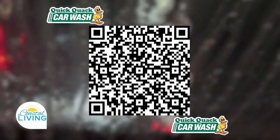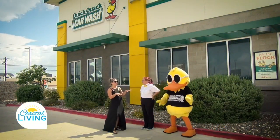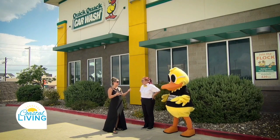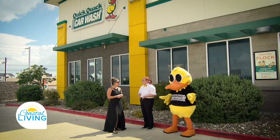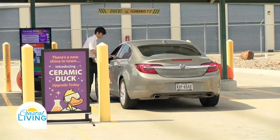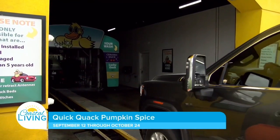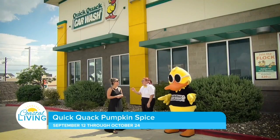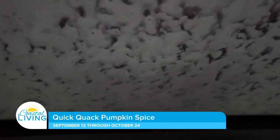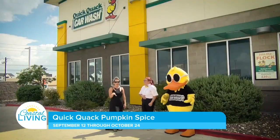Especially with the rain we should be looking forward to this season, you want to keep up with your car. If it rains within 48 hours of your wash, you're able to come back, no problem, no questions asked, and we'll go through again — that's our clean car guarantee. And even if it doesn't rain, if we missed a bug on your dashboard, go ahead and go through one more time. Don't be shy, they'll take great care of you.